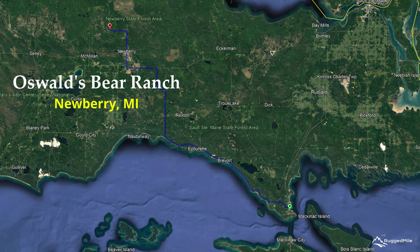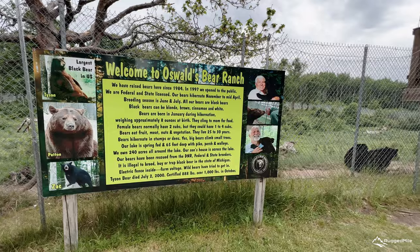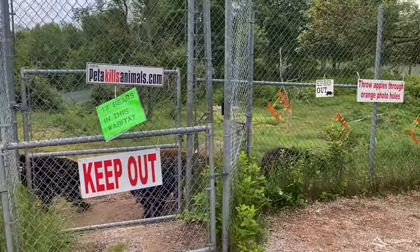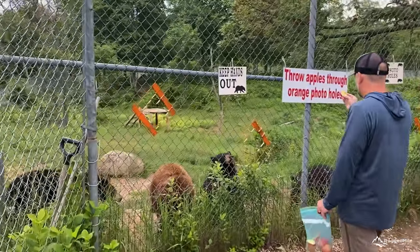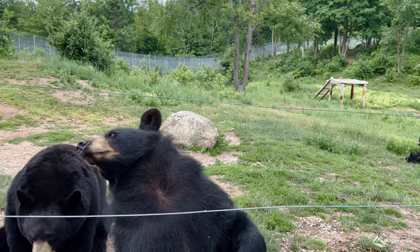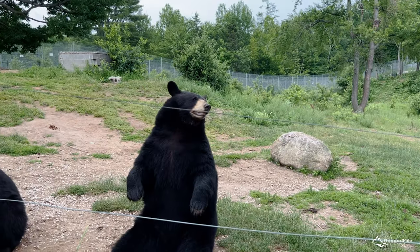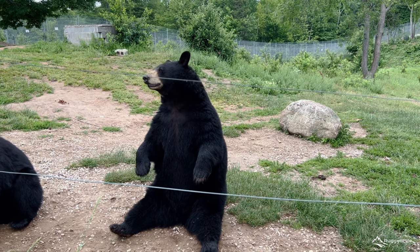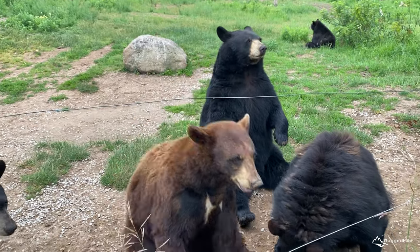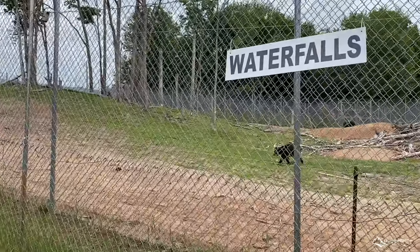A bit further north and west of St. Ignace, near Newberry, Michigan, is another fun attraction: Oswald's Bear Ranch. As the largest bear-only ranch in the United States, Oswald's has 40 bears and two large habitats. With lots of room to roam, these rescue bears are given a chance to continue their lives in a natural habitat.